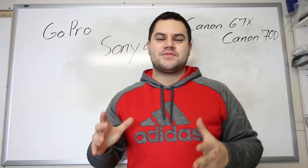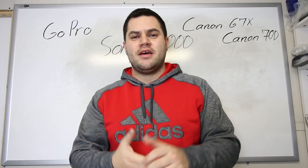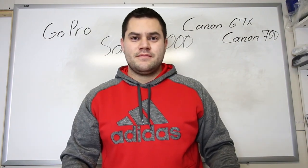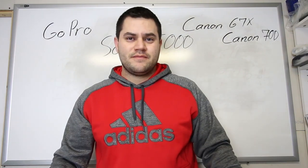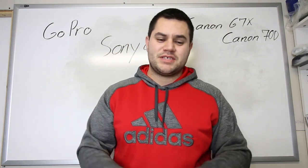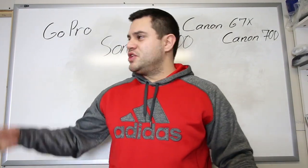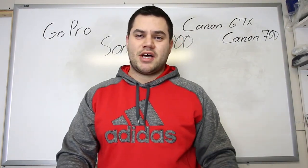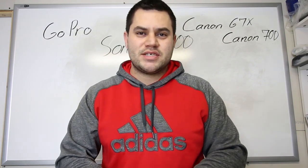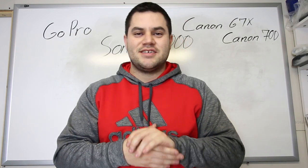Hey guys, what's going on? Adam Snyder here with The Homemade Entrepreneur. So have you ever wanted to make money by vlogging, recording YouTube videos? If that's ever something you've been wanting to do, make sure you watch this video because I'm going to talk about the vlogging gear that I use, why I recommend it, and it comes from all different price points. You can see it written up here behind me — the cameras I'm going to talk about.